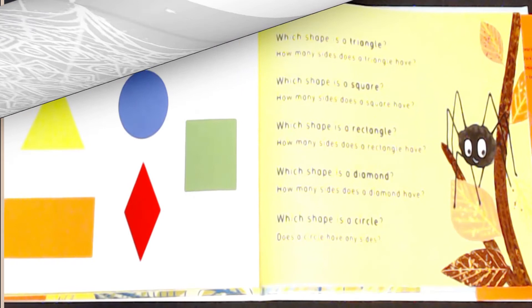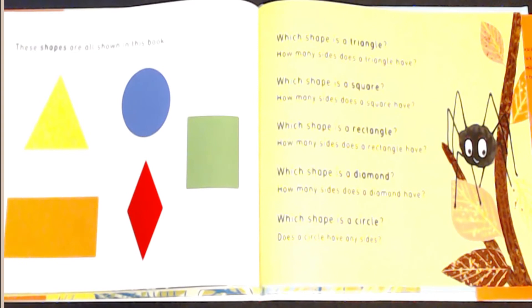These shapes are all shown in this book. Which shape is a triangle? How many sides does a triangle have? Which shape is a square? How many sides does a square have? Which shape is a rectangle? How many sides does a rectangle have?